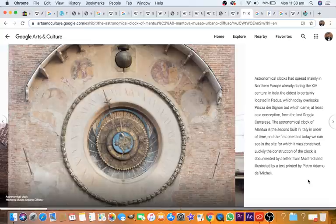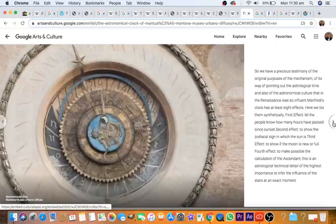Astronomical clocks spread mainly in Northern Europe during the 14th century. In Italy, the oldest is certainly located in Padua. The astronomical clock of Mantua is the second built in Italy in order of time and the first one that today we can see in the site for which it was conceived. Luckily, the construction of the clock is documented in a letter from Manfredi and illustrated in a text printed by Pedro Ademo de Michele — so we have a precious testimony.